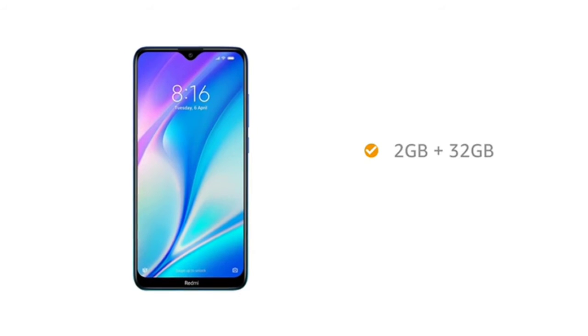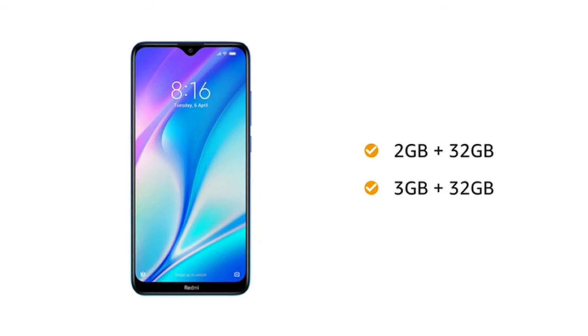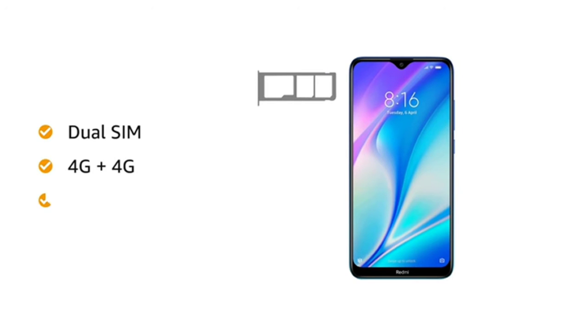This phone comes in 2 memory variants: 2GB RAM with 32GB internal storage and 3GB RAM with 32GB internal storage. Both are expandable up to 512GB. Redmi 8A Dual has dual SIM, both 4G, with dual standby.